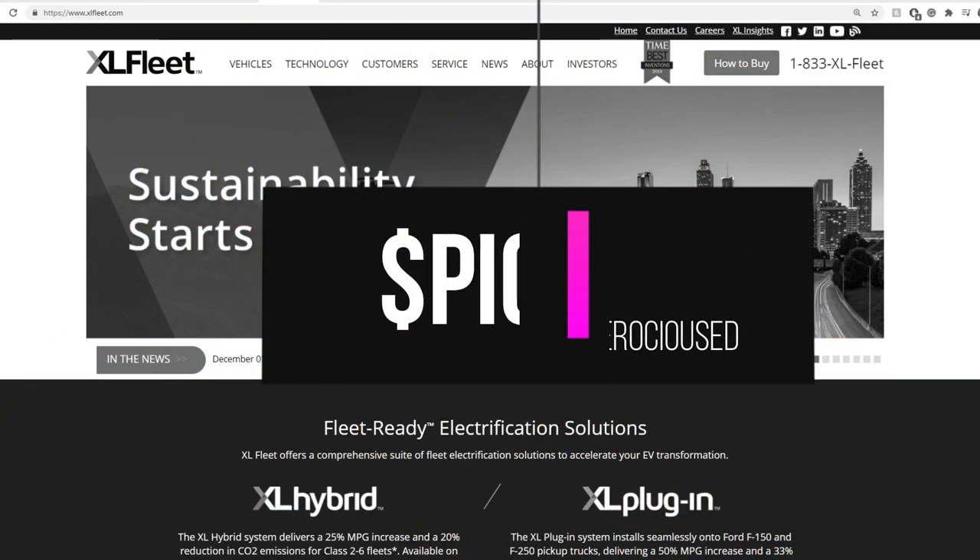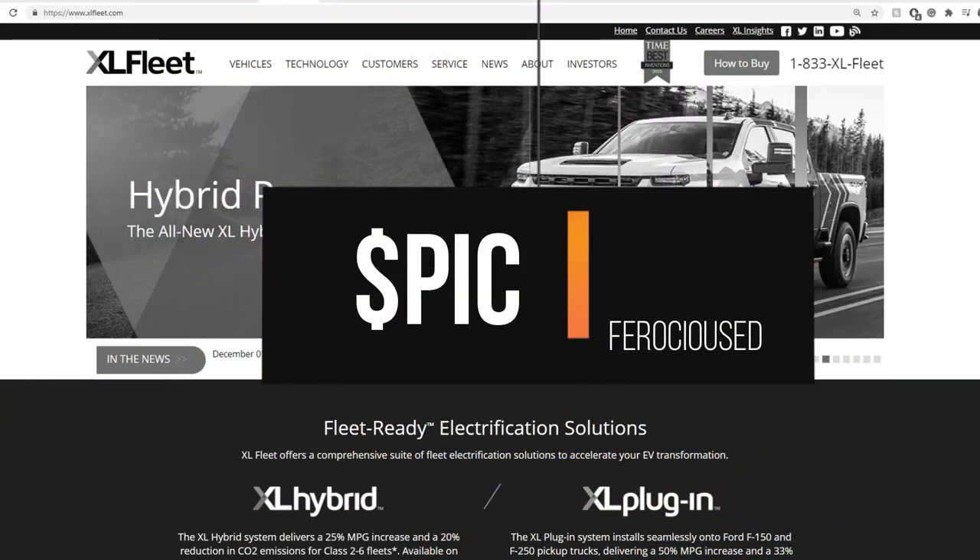Welcome back to Frosted Education, this is Zed. Today I'm going to be giving an update on the due diligence for PIC — P-I-C — with the reverse merger happening with XL Fleet.